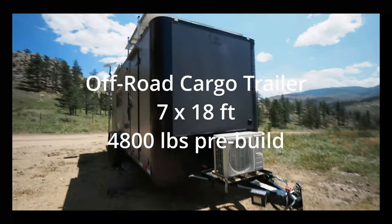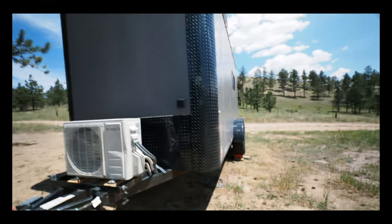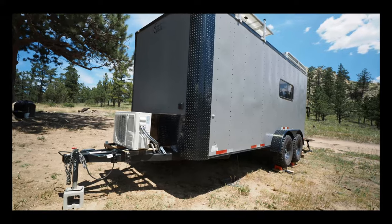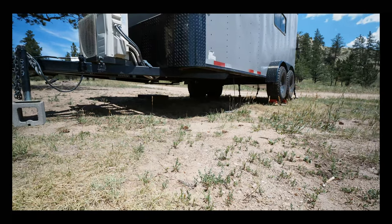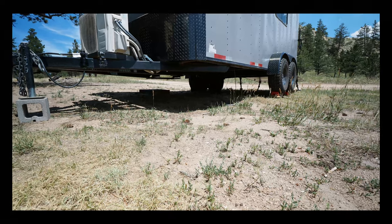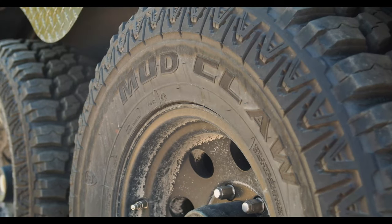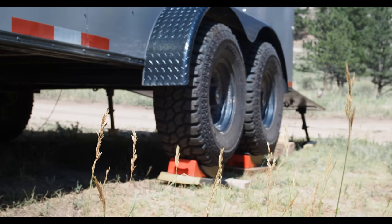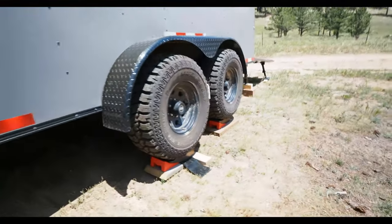This is a 2021 Cargo Craft off-road trailer — the dealer is Colorado Trailers. What's unique about this and why we went this route is the ground clearance: we've got 19 inches, which is insane. Normal cargo trailers maybe have three to nine inches. We also get these really large 31-32 inch mud tires on a tandem axle with torsion axles — all independent suspension, which makes for a really smooth off-road experience.